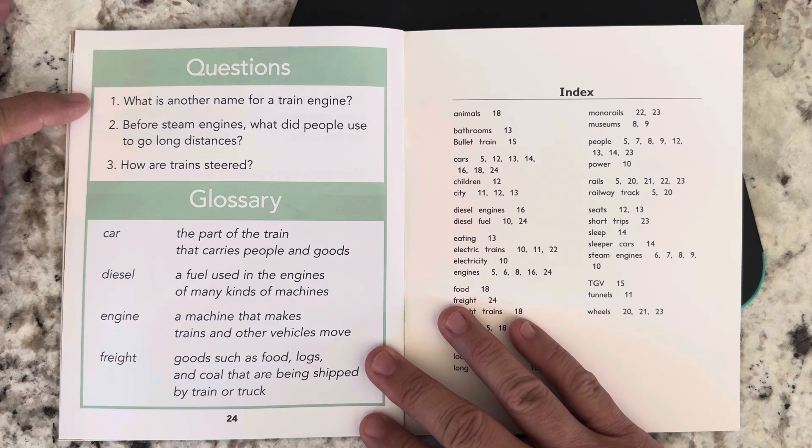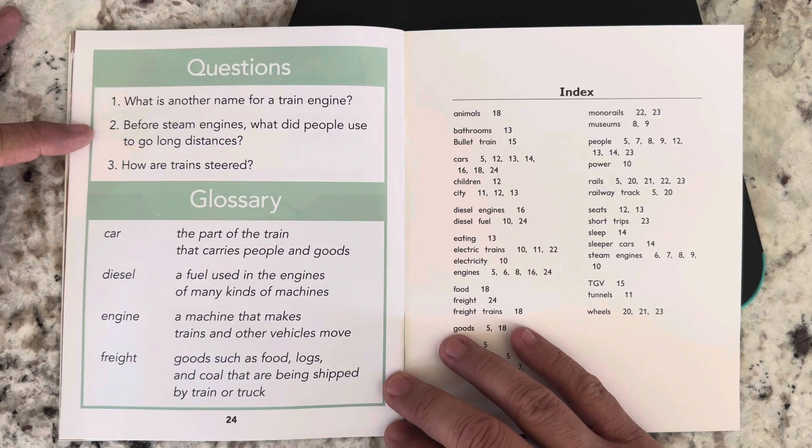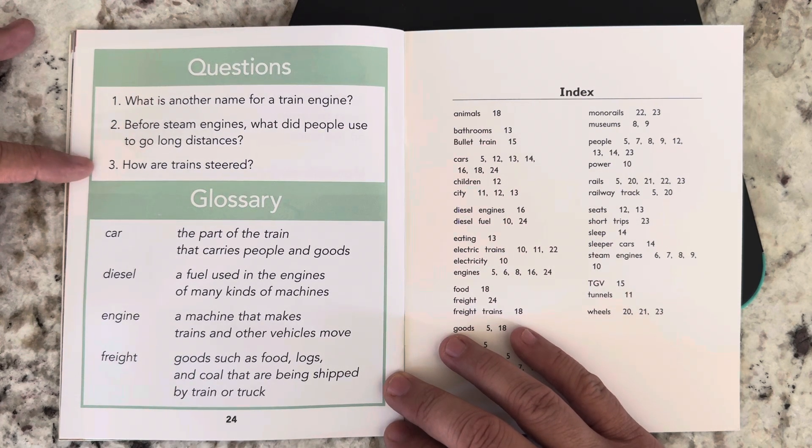Questions. What is another name for a train engine? Before steam engines, what did people used to use to go long distances? And how are trains steered?